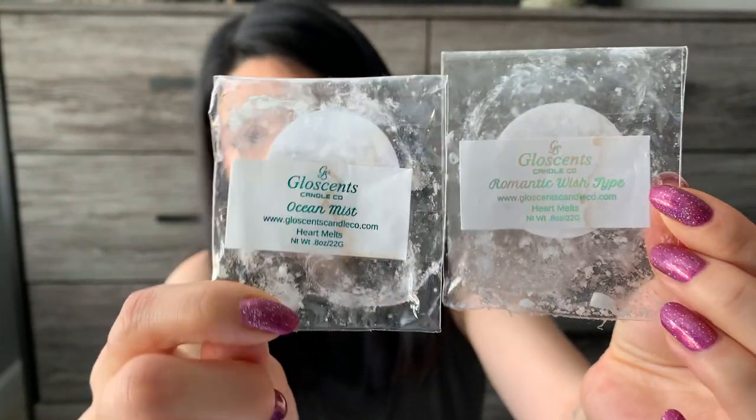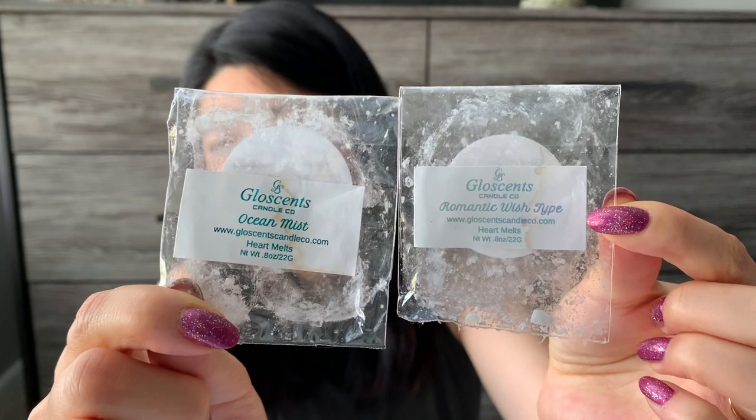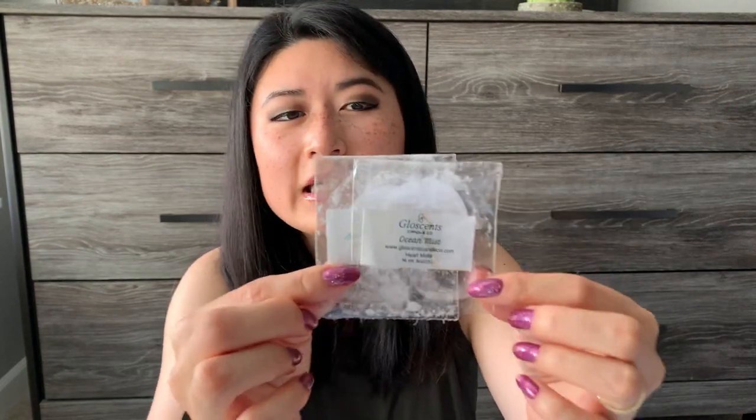Now moving on — I have three Glow Scents items this month. Two of them were tiny heart melts: Romantic Wish Type and Ocean Mist. They were both great and performed wonderfully. I'd rate both at about a three or four for scent and a three or four for throw. I don't think I'd repurchase this specific type of wax melt from her shop just because they were really tiny — four little tiny hearts. The average person might use all four in one session, so they were pretty small, but great performers.